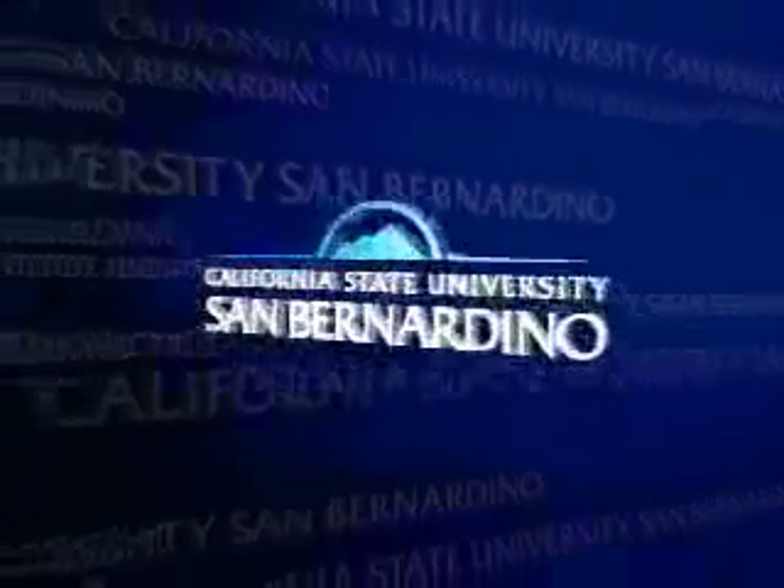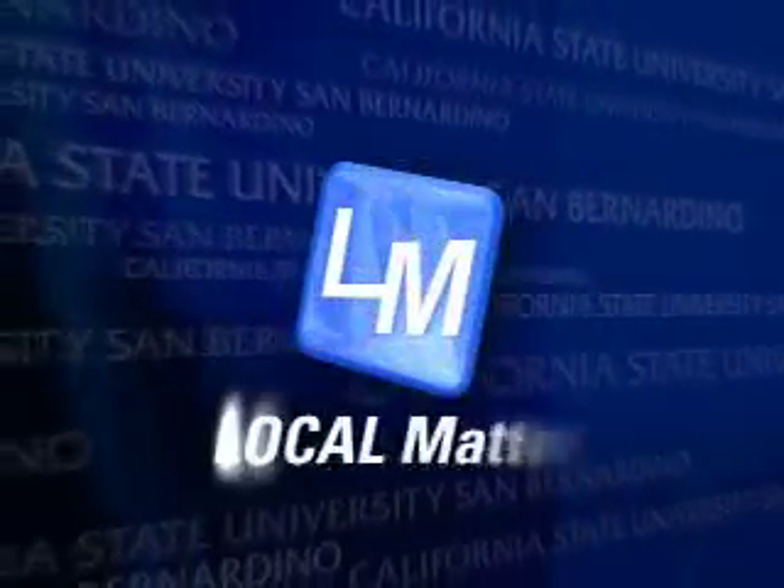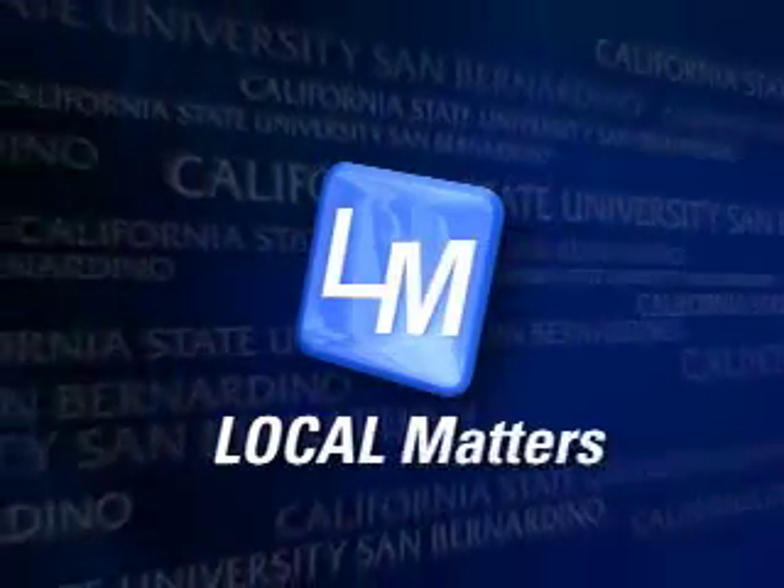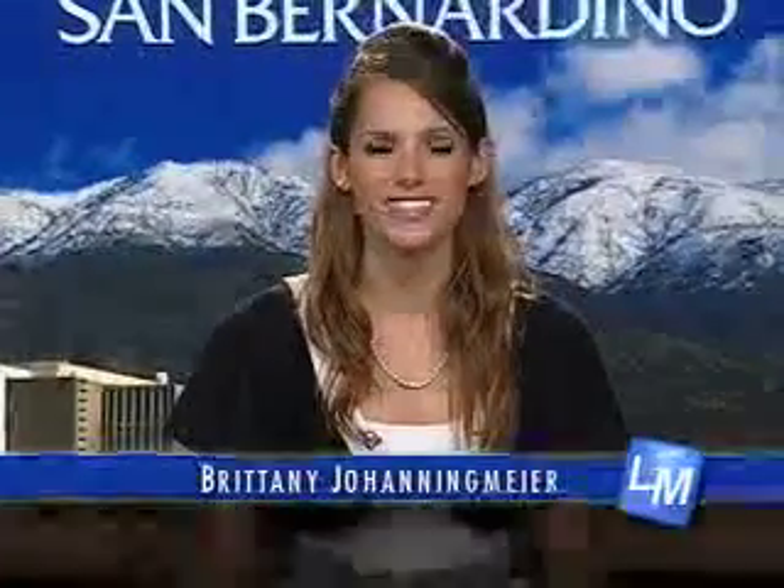From California State University, San Bernardino, it's Local Matters. Hot air ballooning. Hello, I'm Brittany Jo Henningmeyer, and welcome to Local Matters, featuring stories from across the Inland Empire. The city of Temecula offers a high-rise escape through hot air ballooning. Reporter Danielle Benavides soars over vineyards and red-tile roofs.